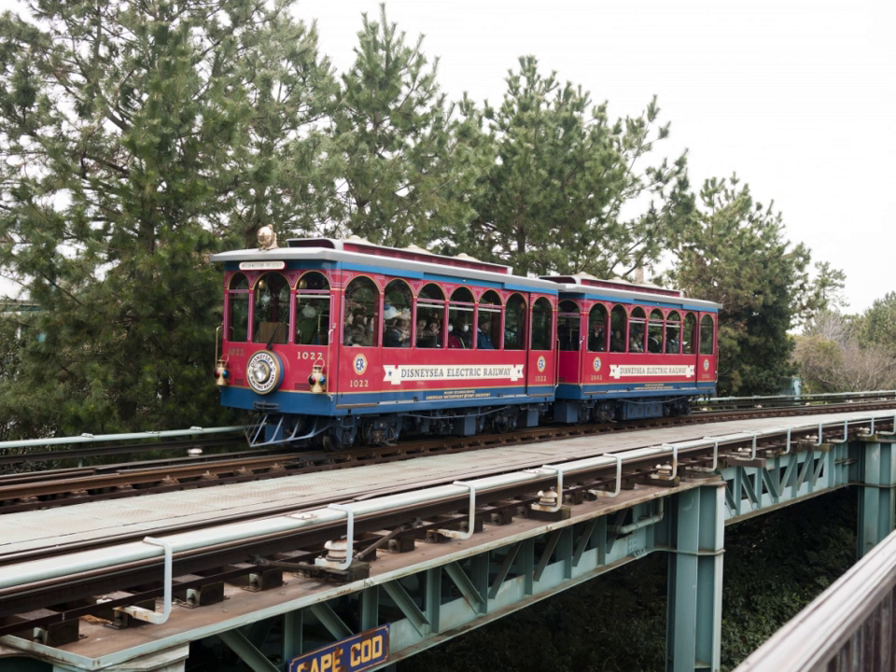DisneySea Electric Railway is an attraction and means of transportation between American Waterfront and Port Discovery. The ride vehicle is a red two-car train, reminiscent of historic elevated electric trains.